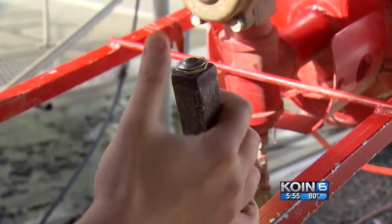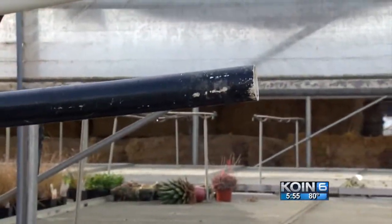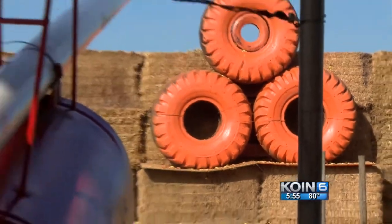The cannon's loaded. When you press this, those apples are going to go. Aim your target, and when you're ready, press the trigger. Oh, nice shot! That was pretty good. That was great!